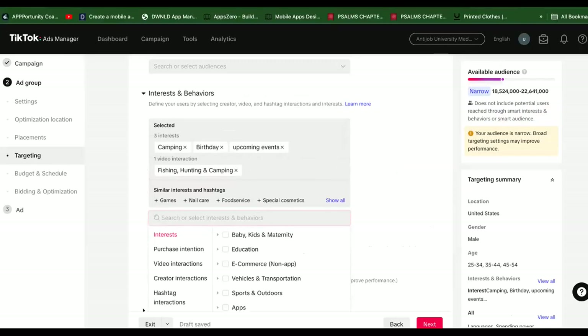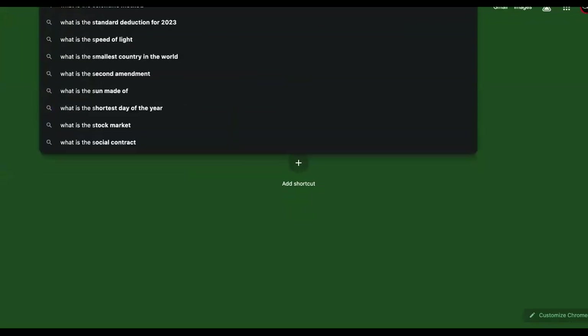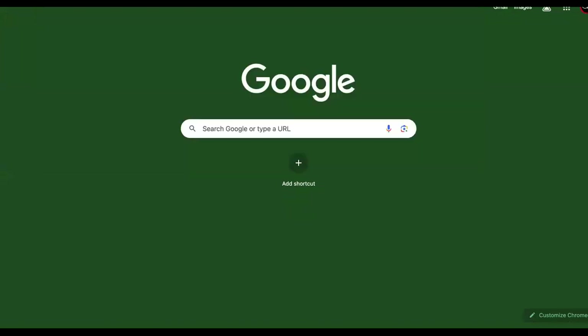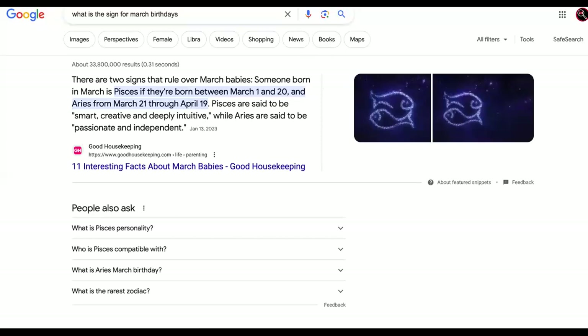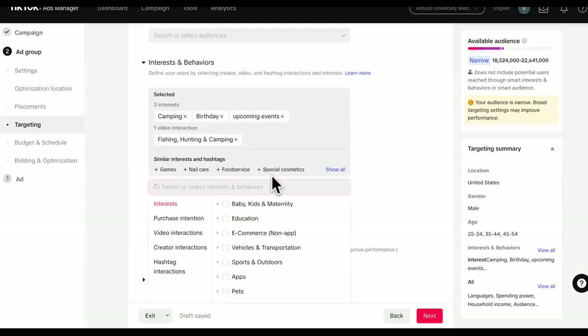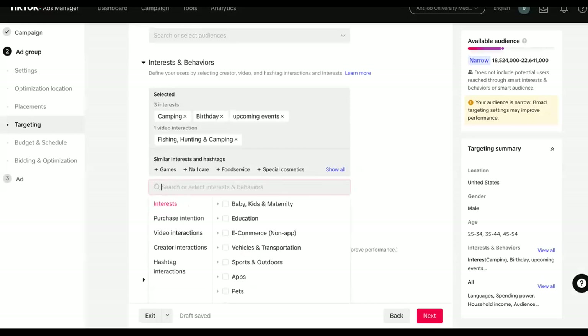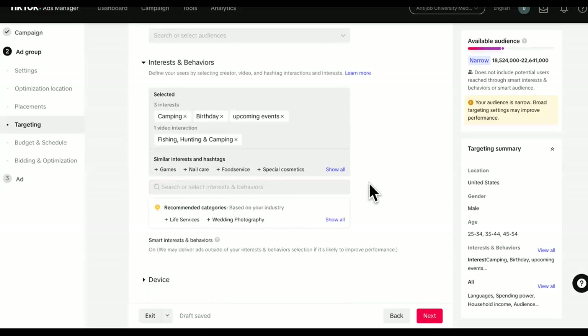So this is February. What's the sign? Let's go to Google - we're going to ask Google what is the sign for March birthdays. So we're going to say Pisces and Aries. Let's come back over here. These dudes aren't going to be interested in astrology. I was trying to get the sign in particular, just in case they might put the hashtag in one of their posts or something like that. But this right here is more than enough because these people like camping and these are dudes - they like camping, hunting, fishing, and their birthday is coming up.